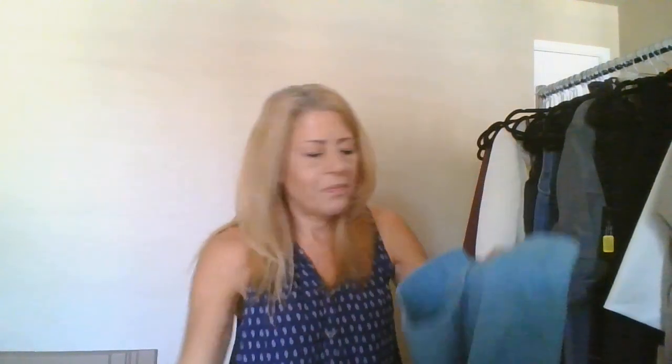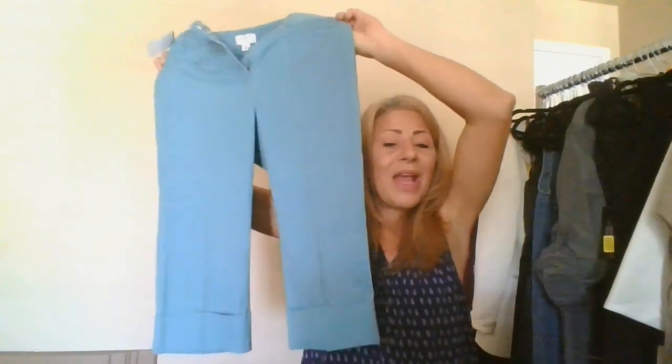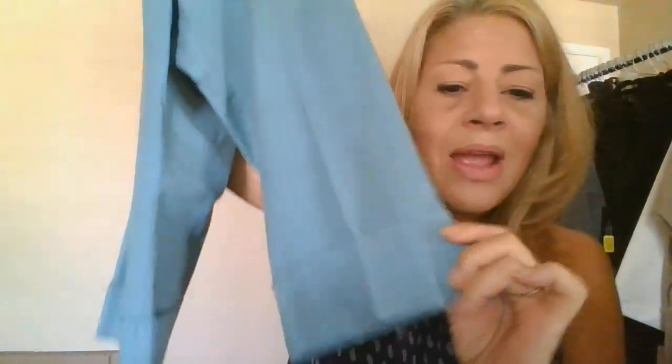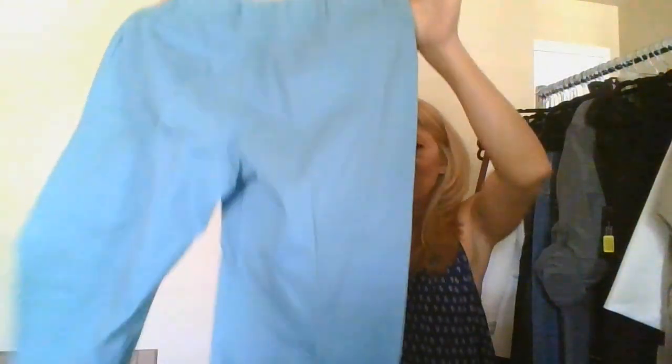This is Ann Taylor Loft, size 6. You don't get paid out as much on Loft, but we'll see. They might be a little too small for me these days, otherwise I'd keep them — they're a really pretty color with a rolled/folded hem, a cute dress-to-pants style. They are so soft.